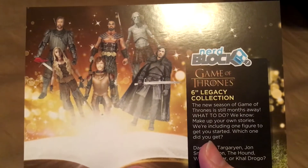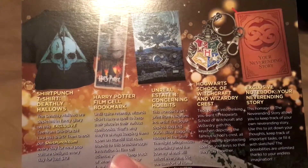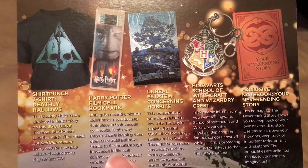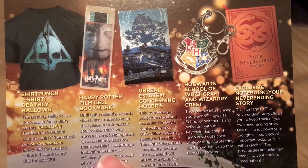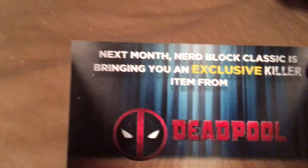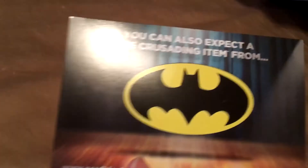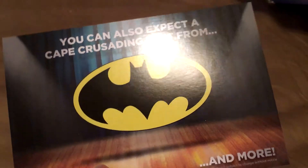This one says 'No Admittance' — very cool. Next up is the Nerd Block info card with all the items listed. Looks like we were randomly given a figurine. The items listed on the back include the Shirt Punch t-shirt, Deathly Hallows Harry Potter film cell, Hogwarts keychain crest exclusive, the Never-Ending Story notebook, and more. Also a teaser for next month — a Nerd Block exclusive from Deadpool and a Batman item.